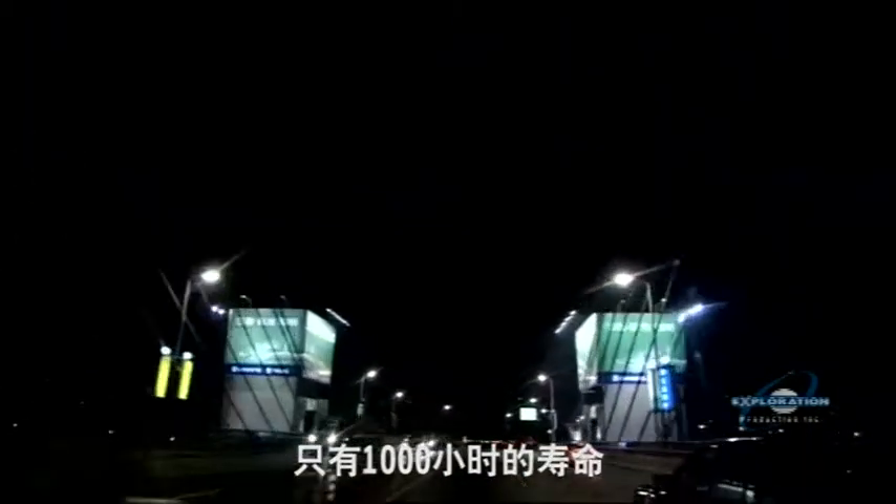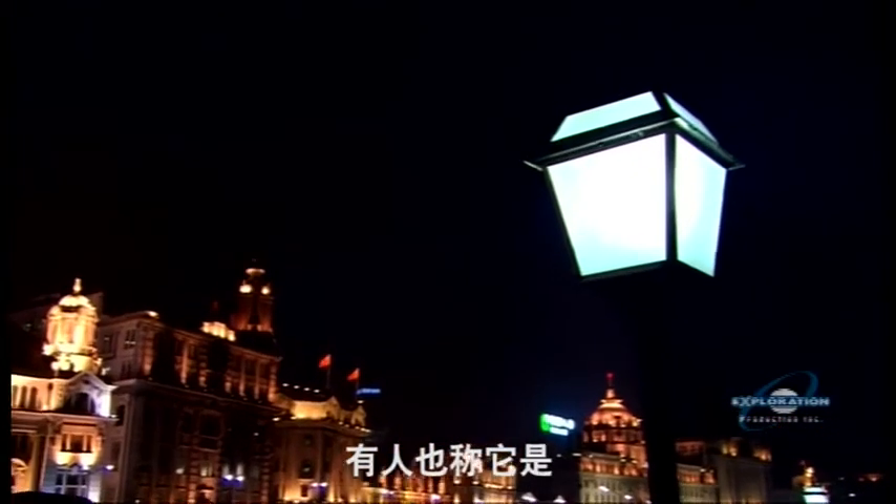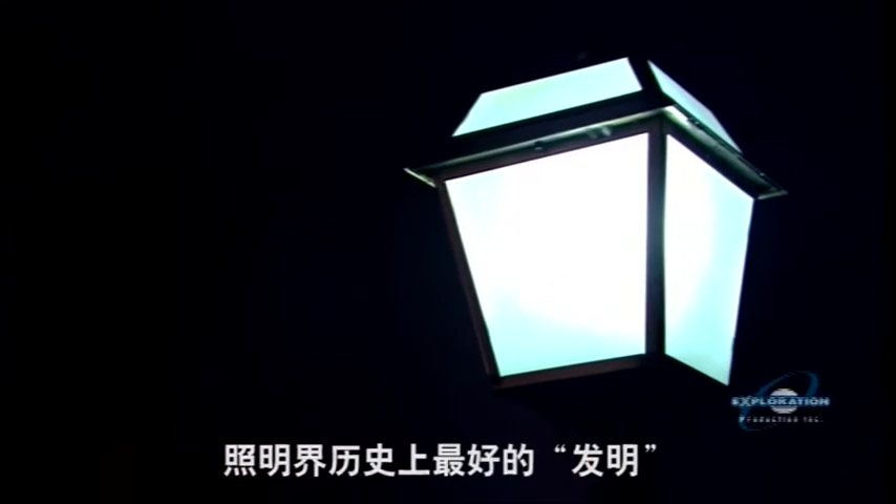These lights last up to 100,000 hours. Compare that to the incandescent bulb that has only 1,000 hours of life. They're called induction lamps, and some say they're the best kept secret in lighting.